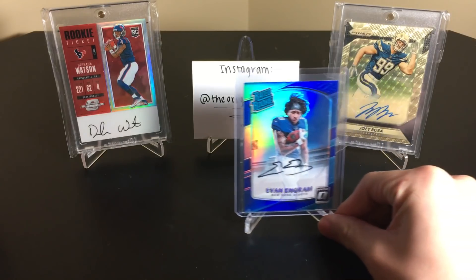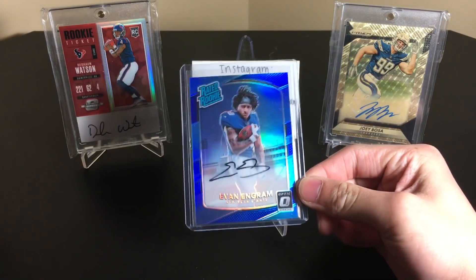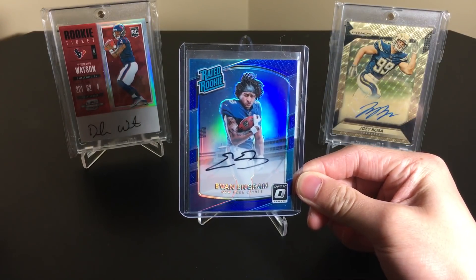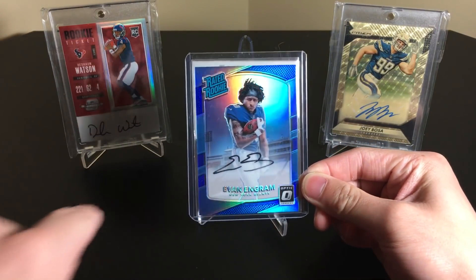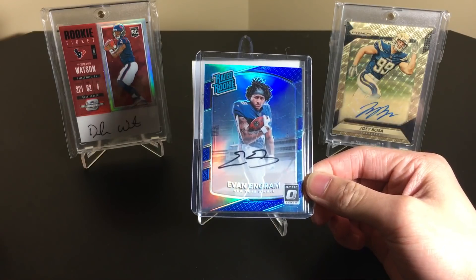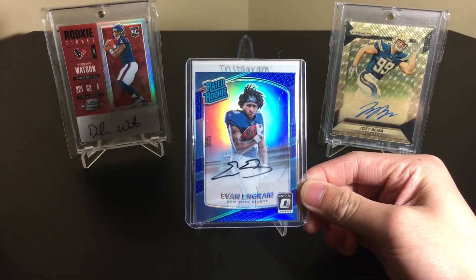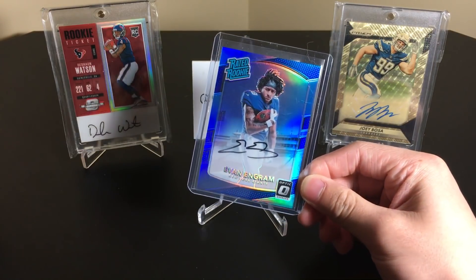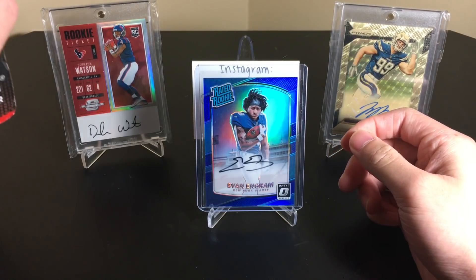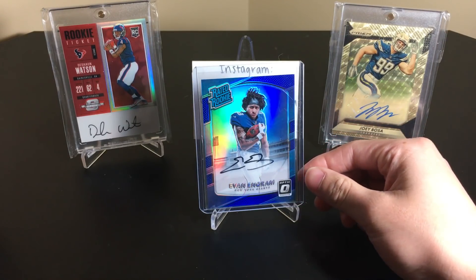I'm actually gonna put this card in a mag once I'm done since it's a thin card and it's a nice one, and I have a lot of mags now. I love these Optic ones. If I can get a Trubisky that's probably the last one I'm tracking down. The only reason I don't want a Mahomes is because so many of the auto ones have streakiness with the ink — if I can find a good one with good ink maybe I'll try. Watson's too expensive, and I'm just not a huge Kamara collector. But this Evan Ingram is what I wanted.